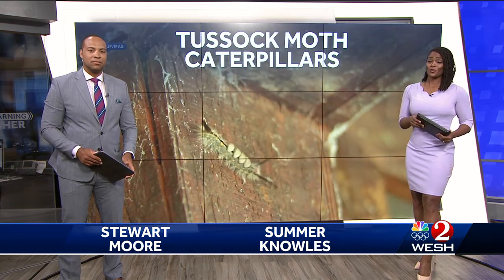They are back, at least for some. We're talking about the tussock moth caterpillars — they're being spotted again in Central Florida. Their hair can cause skin irritation, and it can be a pretty painful experience. Our Brevard Bureau Chief Scott Heidler spoke with someone who has dealt with them and an expert on what to do.